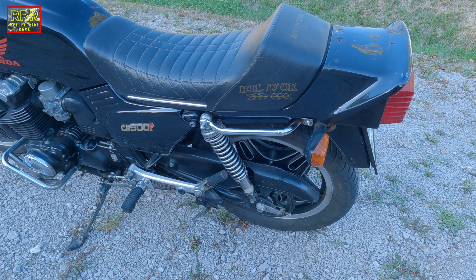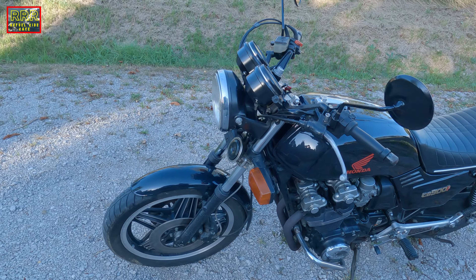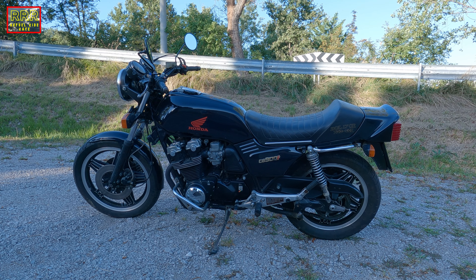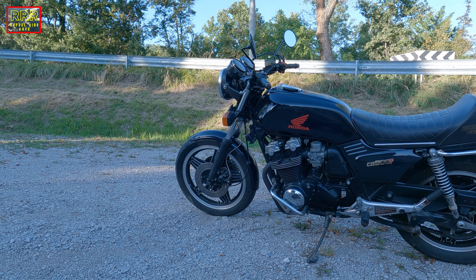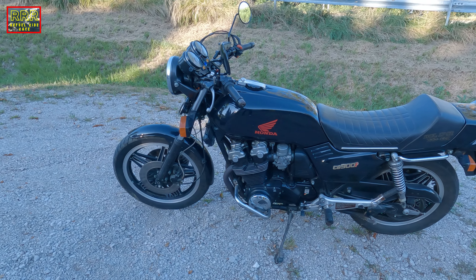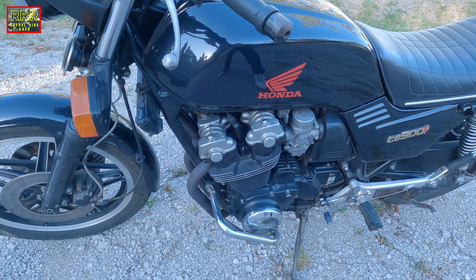At the rear, it has two shocks — a kind of standard suspension for the 80s — and at the front, it has classic standard telescopic forks. Just look at the engine, look at the styling of this bike. It has the front wheel 17, the rear wheel 17, two discs at the front — a double disc brake at the front — and a single disc rear brake. This is a carburetor bike, so four carbs on this one. The maximum power is 95 horsepower at 9,000 revs, and the peak torque is 77 Nm at 8,000 revs.